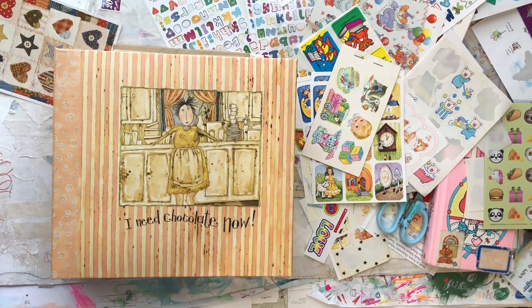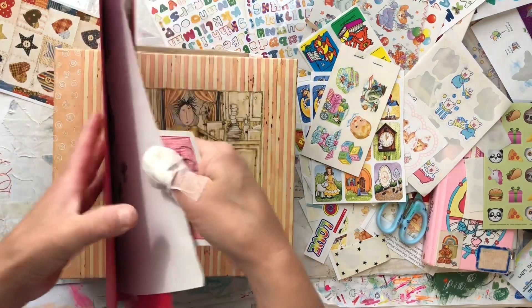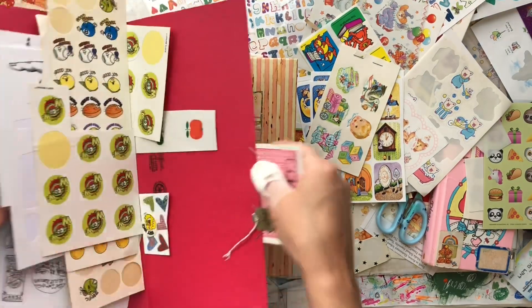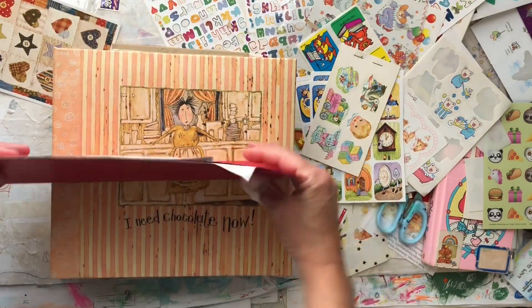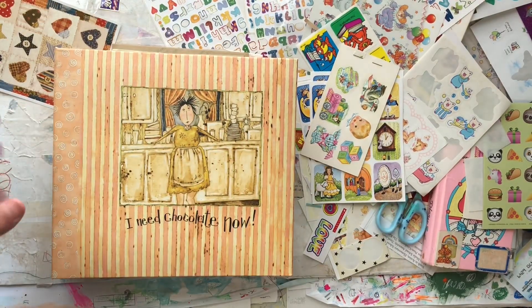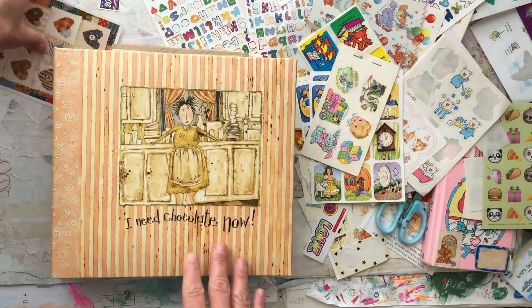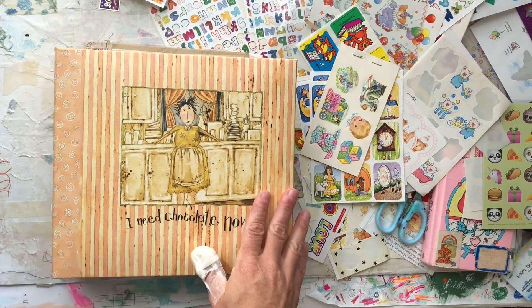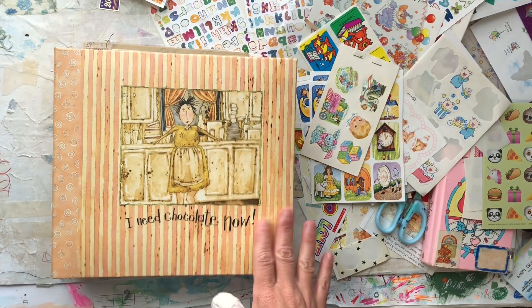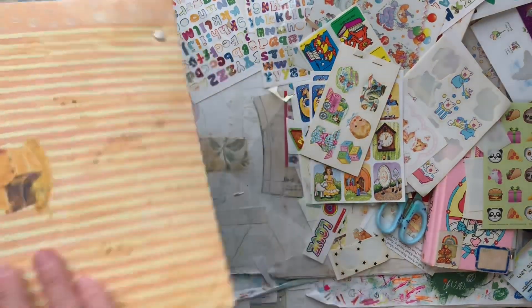Hello sweet friends and welcome! I have to share something with you. My normal system for my stickers has exploded. I usually keep them in a crate in little file folders, and yeah, it's not working. I had to come up with a different solution — they were just out of control.